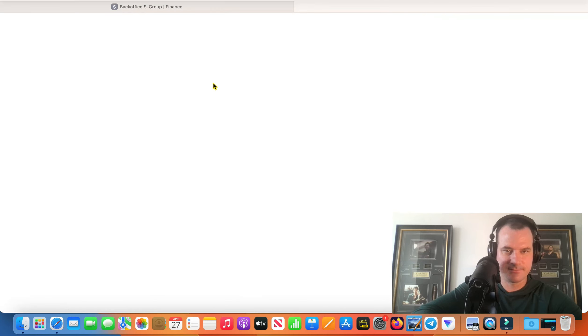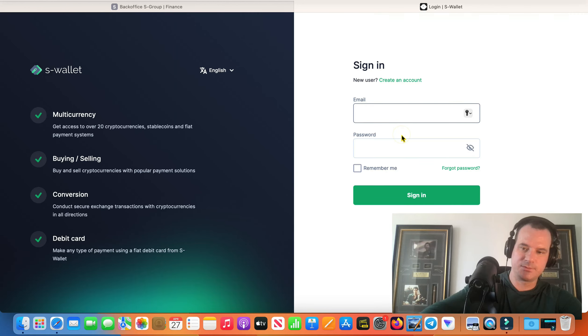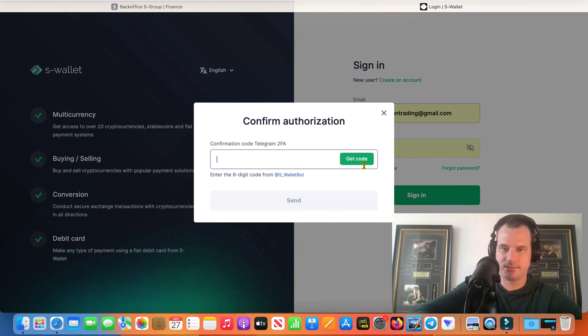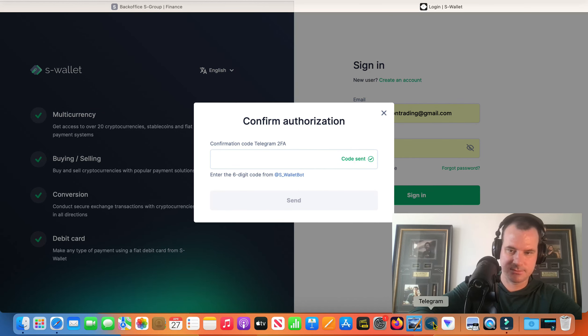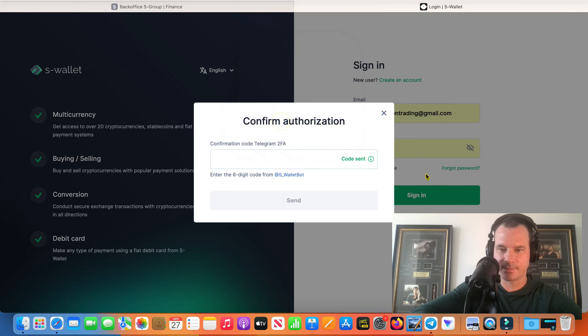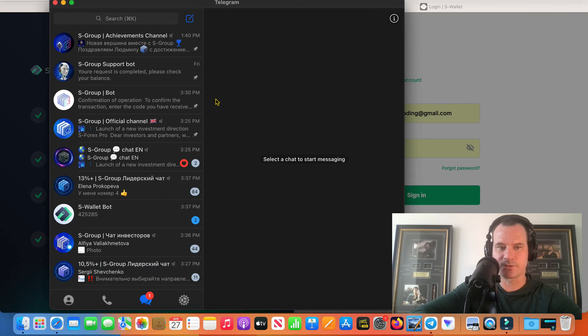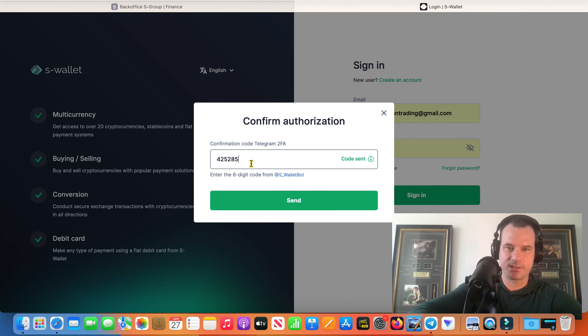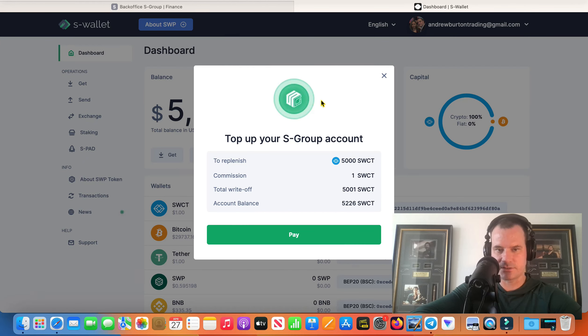So add funds — that's going to take us to the S wallet, and then I'm going to log into S wallet here and get my code. So as soon as it starts earning, guys, I think it probably starts earning in three days, if it's anything like the normal Forex investment.